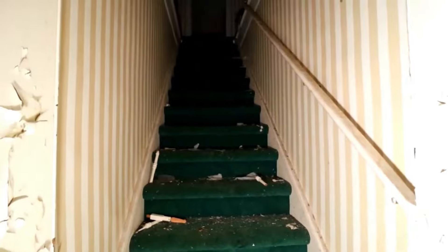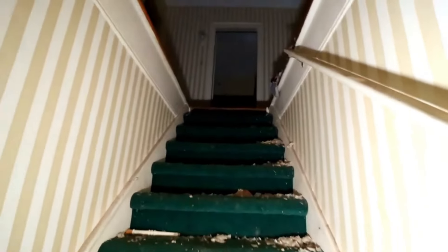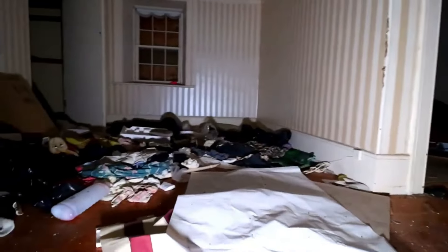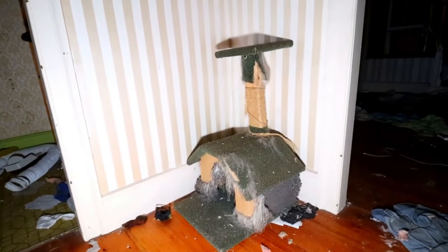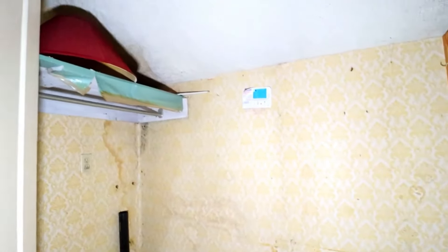Let's go up to the second floor and see what we can find up there. The attic access is very open up here as well. Look at the old cat house. There's some closet space and a light fixture.